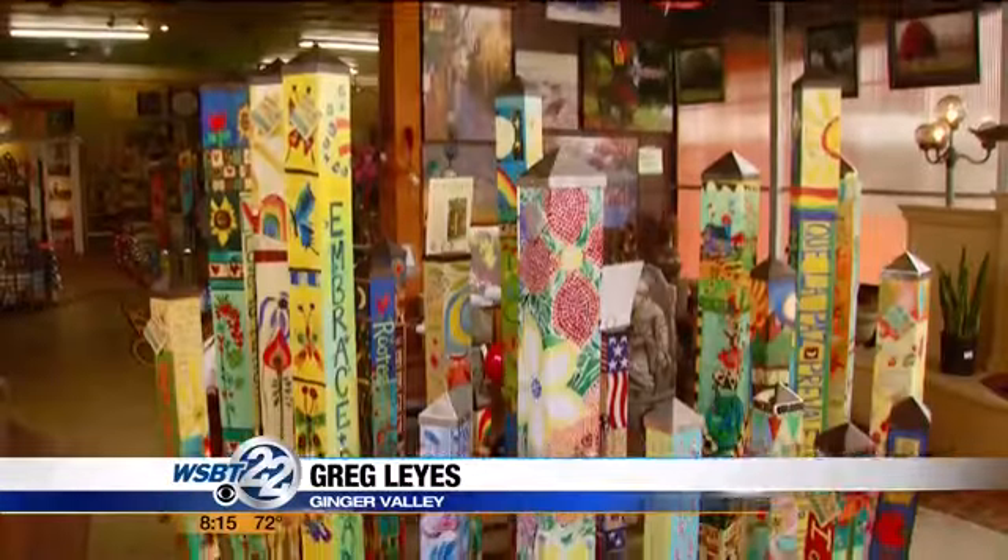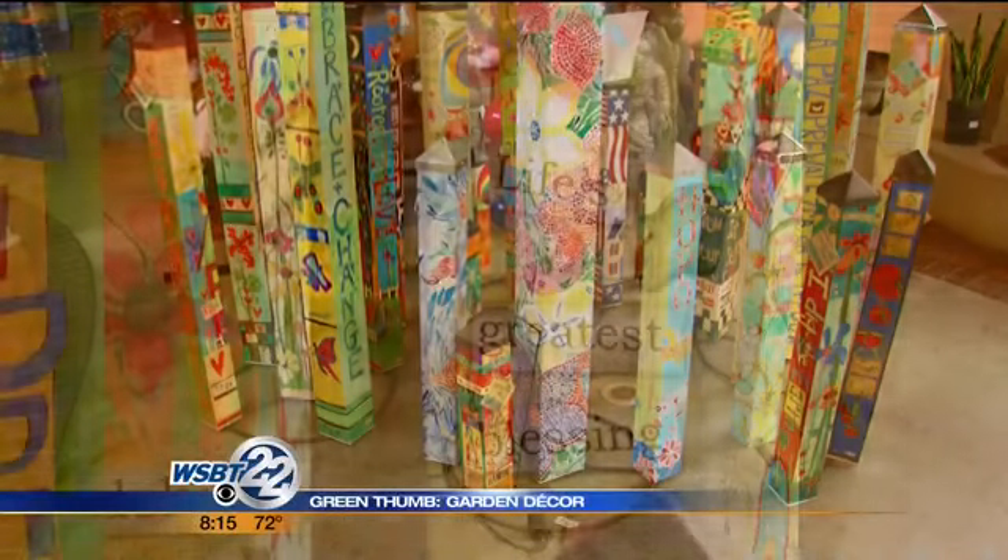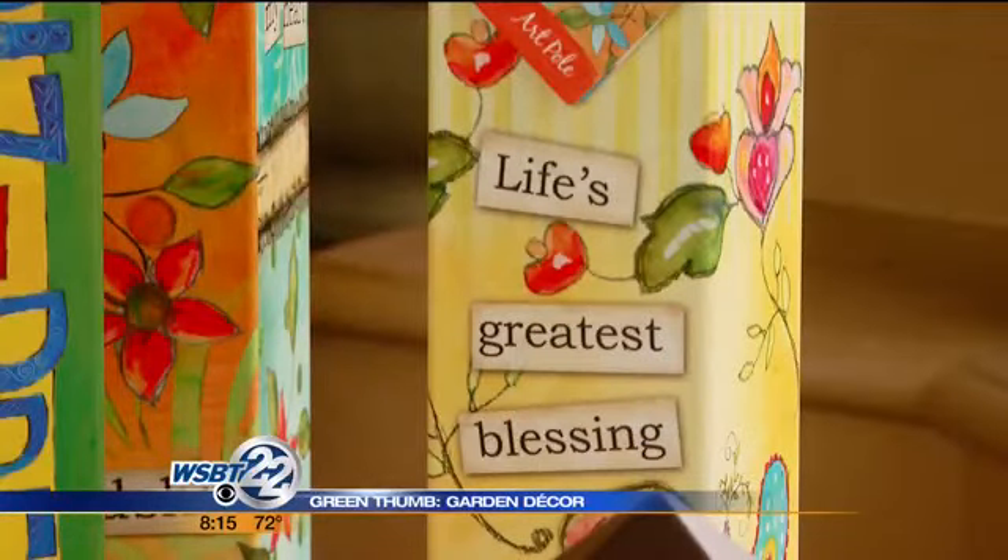Very interesting peace poles. Very easy to install. They're fade resistant and can stay out all season long. A lot of color, a lot of interesting things on there.